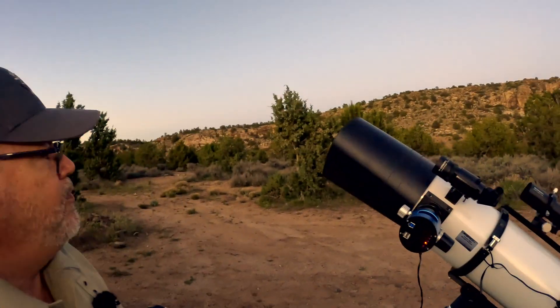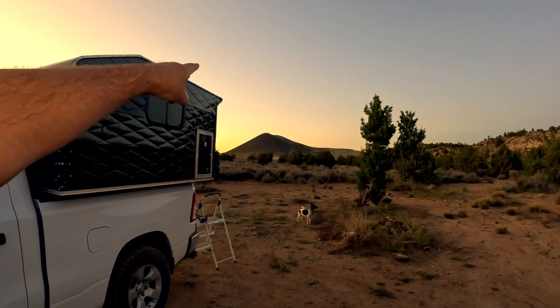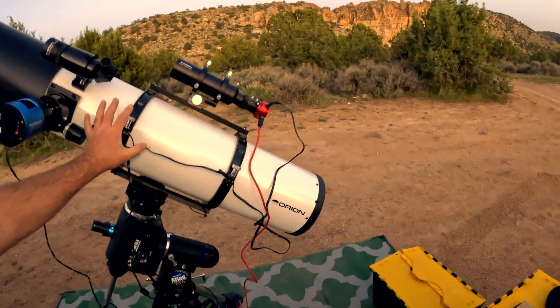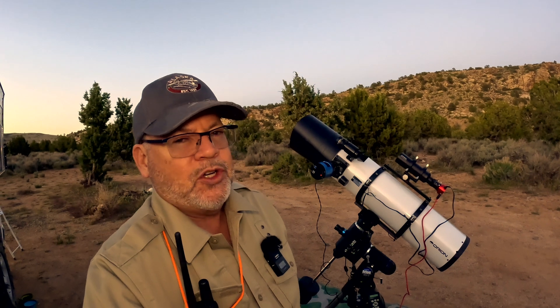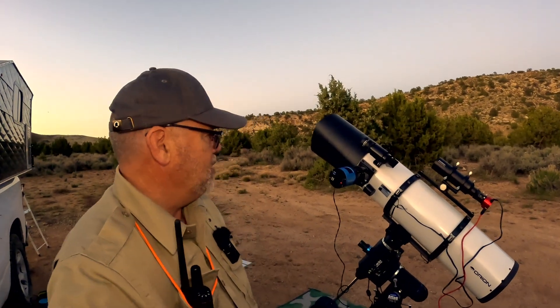We're all set up. Now all I have to do is wait for the North Star, which will be right above that volcano. We're going to be imaging tonight with the Maksutov-Newtonian telescope — a really wonderful astrograph. 1,000 millimeter focal length, 190 millimeter aperture, making an f/5.3. It lets in a lot of light. It's a light bucket.